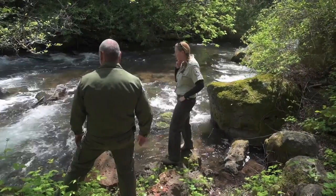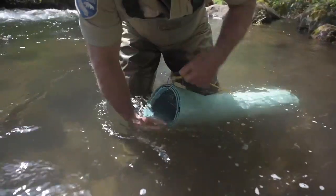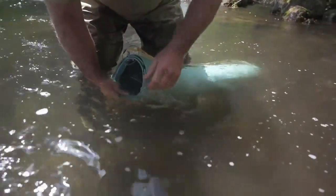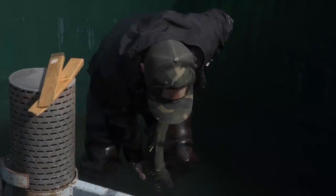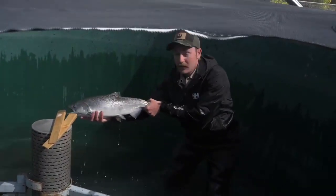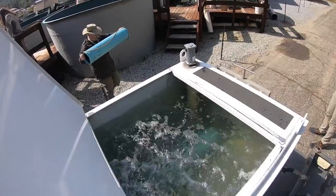We are out on North Fork Battle Creek in California, where we have translocated the Sacramento River winter-run Chinook salmon. We have brought them up here to release, with the U.S. Fish and Wildlife Service collecting fish at the National Fish Hatchery, and the California Department of Fish and Wildlife collecting fish from the Sacramento River at Livingston National Fish Hatchery, and from those fish.